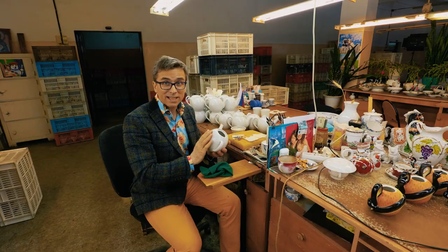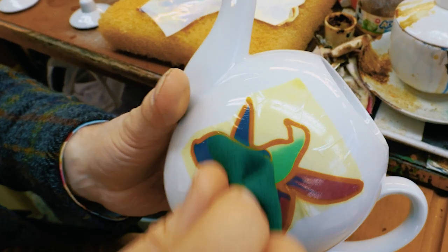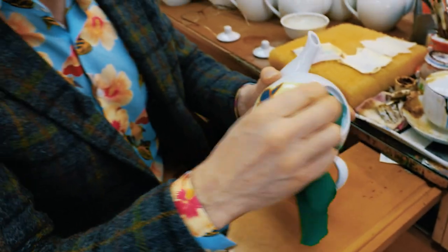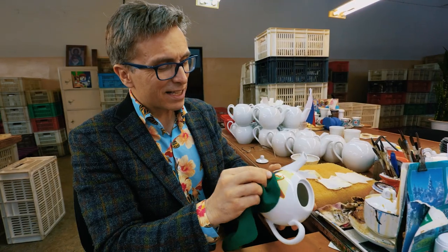So I'm now going to decorate a teapot myself with a decal. You just put it on — it's wet — and then you take the little cloth to make it smooth. Did I do a good job? I'm not quite as good as a professional, but not bad. It's quite difficult to get it flat. Oh, it's very satisfying — I could sit here and do this for days.